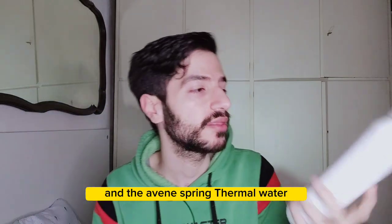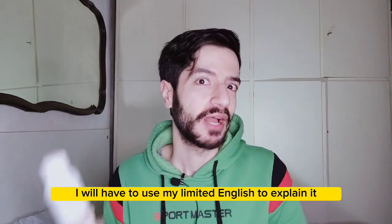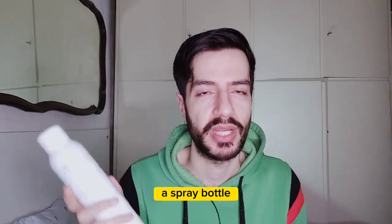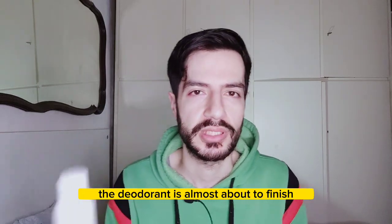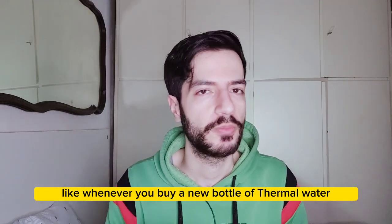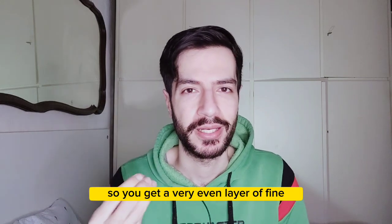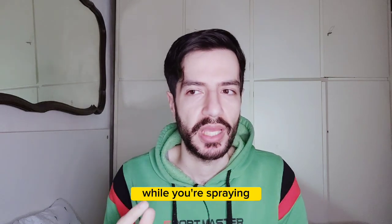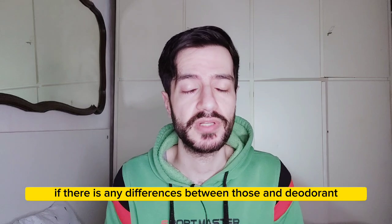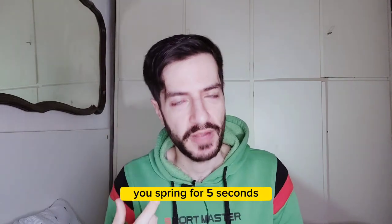The third product — you know I'm a fan of thermal waters. I use the Uriage thermal water and the Avène Spring thermal water. I don't know what's wrong with the sprays on thermal waters. Using a spray bottle like a deodorant usually lasts until it's almost finished before the spraying becomes inconsistent. But with thermal water products, from the very first time you buy a new bottle, there's already an issue. If you spray for about five seconds to get an even fine mist on your skin, something goes wrong during those five seconds.